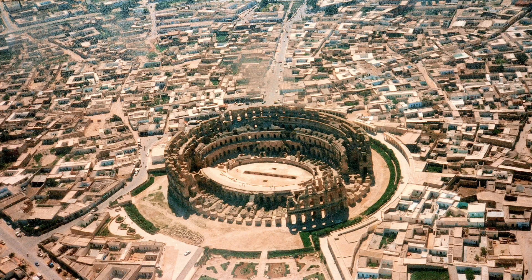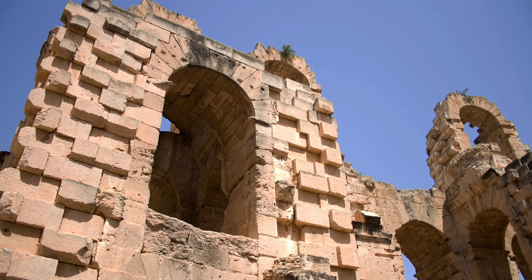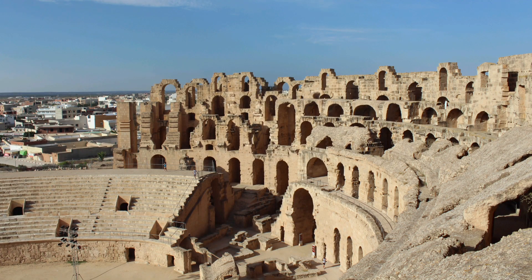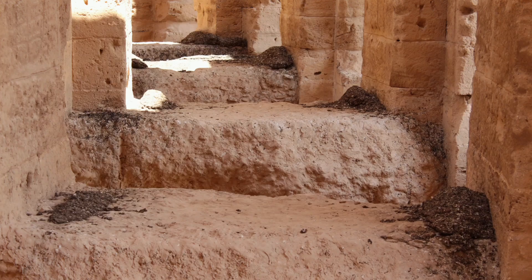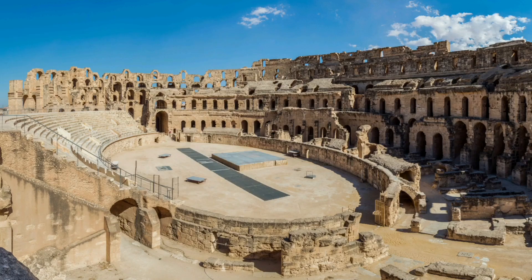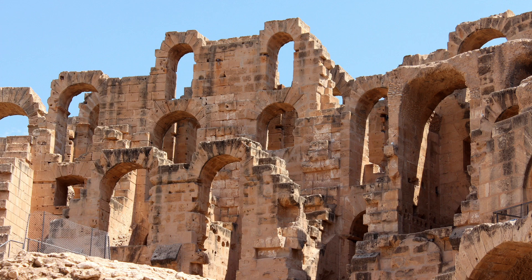El Jem Amphitheater — the date of completion of this oval-shaped theater is believed to have been around 238 AD. It was built for spectator events such as gladiatorial games. The amphitheater was vast and able to accommodate potentially up to 60,000 spectators, making it one of the biggest amphitheaters in the world at the time. El Jem may be considered to be the third largest ever, after the Colosseum in Rome and the destroyed amphitheater in Capua.